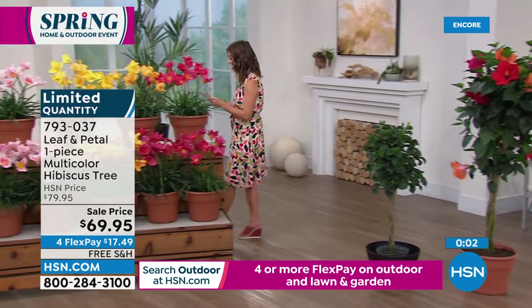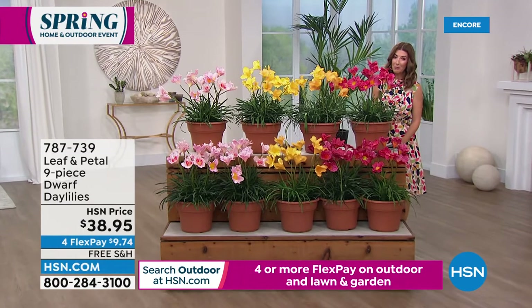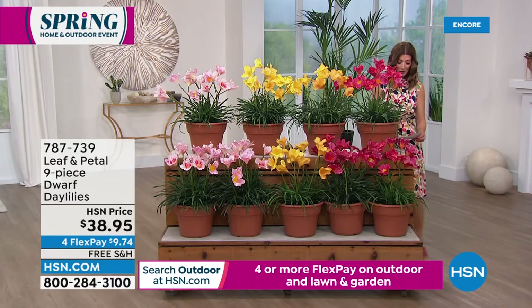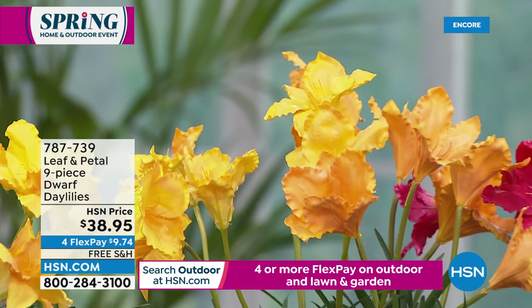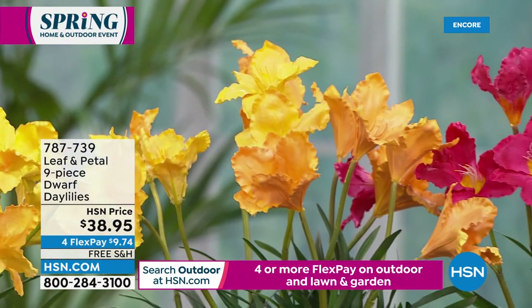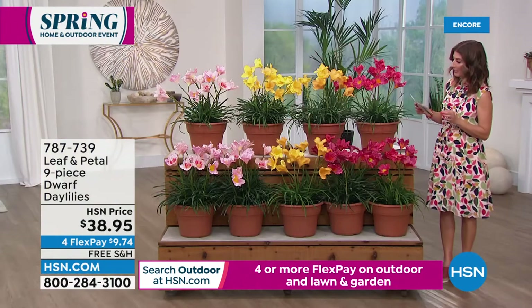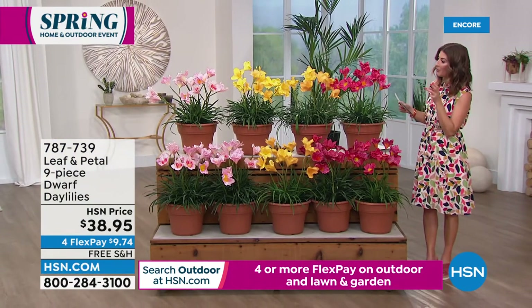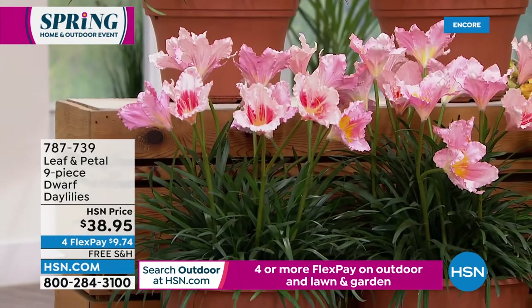Let's mention some more amazing plants. This has to be the prettiest studio I will be in all week because it's just full of all these colorful blooms. Here's what you're getting: you're getting a nine piece dwarf daylily combination. You're getting three in yellow, you're getting two in the Pardon Me — which is sort of that yellow color — and you're getting two in the pink. So you're getting a total of nine plants.